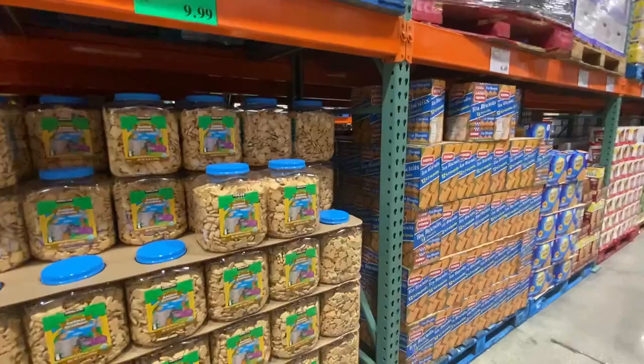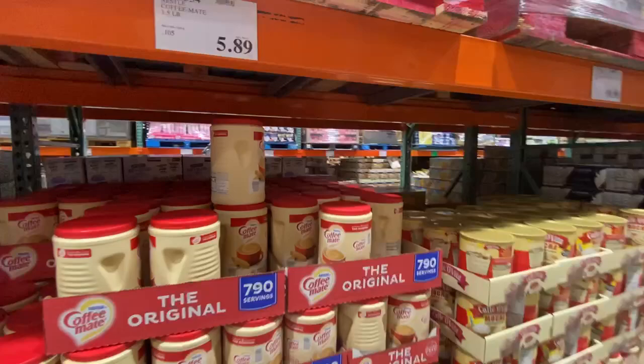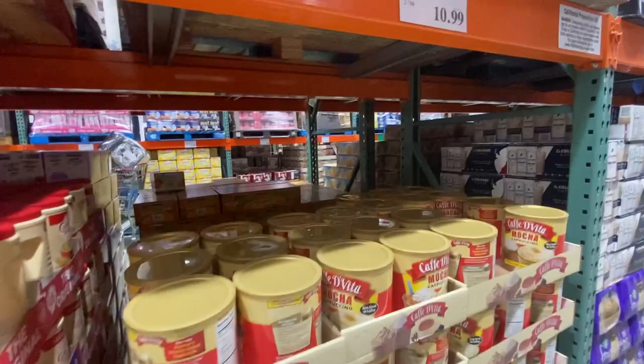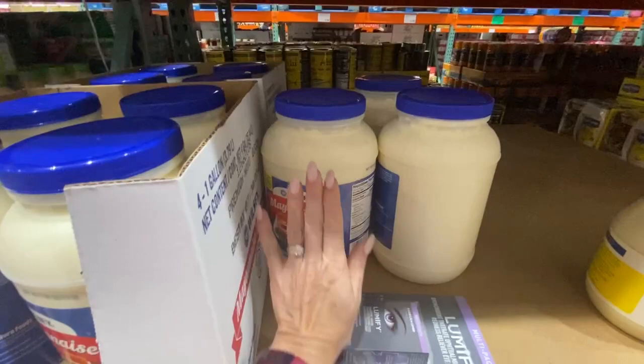Many products are the same, like bulk packets of biscuits. But some things like Coffee-mate we don't get — this is a 1.5 kilo tub for only $5.89, which is $8.40 Australian. The huge jar of mayonnaise caught my eye — one gallon, which is 3.84 litres; I held my hand up next to it for comparison.